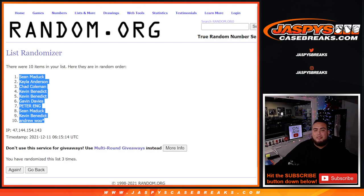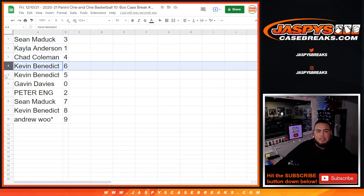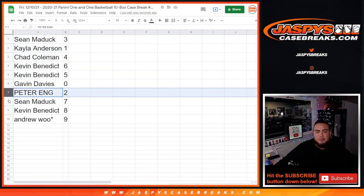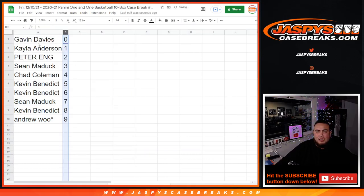Alright, so we had 3, 3, 3. Sean gets 3, Kayla gets 1, Chad gets 4, Kevin gets 6 and 5, Gavin gets any and all redemptions, Peter gets 2, Sean gets 7, Kevin gets 8, and Andrew gets last spot mojo — 9. Appreciate it guys! Coming up next in a separate video is the break itself. Good luck everybody!